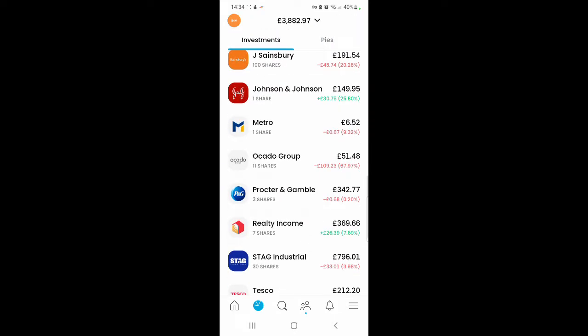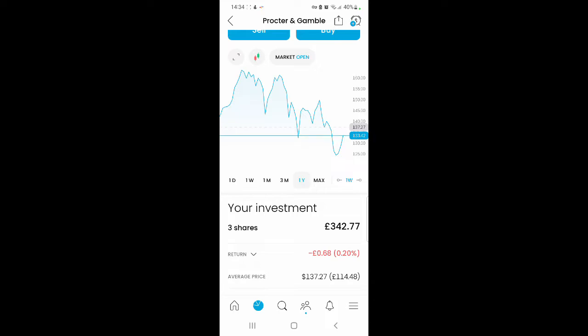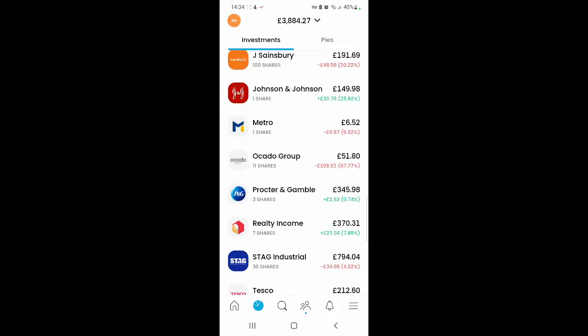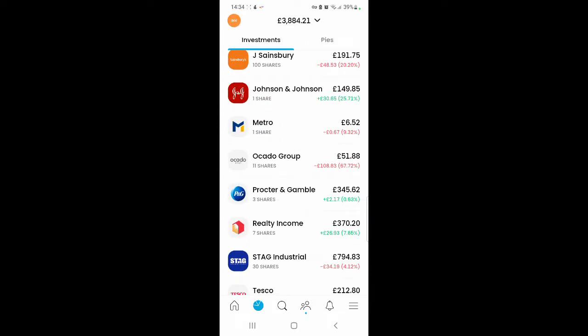The next share is Procter & Gamble. I purchased one share this month and now have three shares, currently valued at £342.77. I'm making a loss of 68p, which is 0.20%. When it went down into the red I decided to purchase it because I'd been wanting to for a while. Realty Income: I purchased two shares this month, so I have seven shares now and the value is £370.31. It's up by £27.40, so 7.88%. I normally wouldn't purchase in the green, but it's been in the green for so long I just decided to buy it.